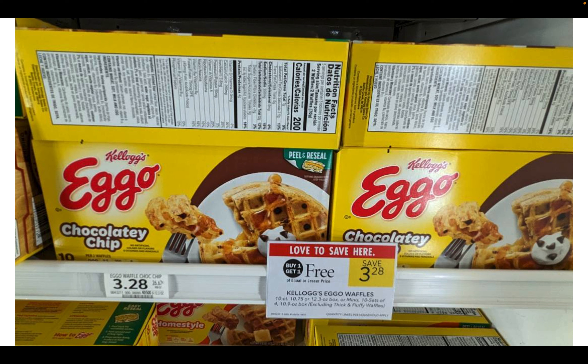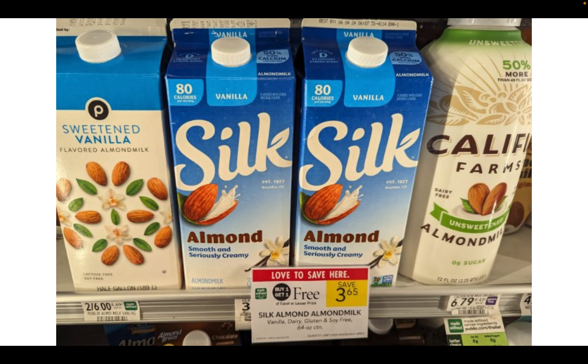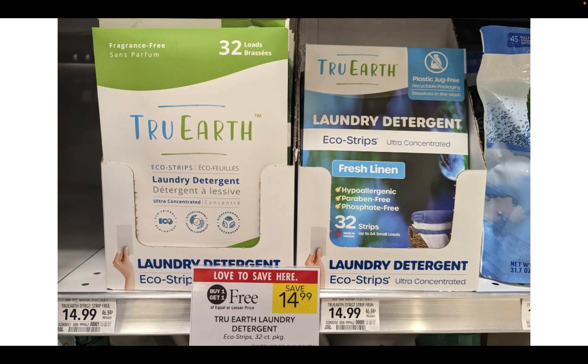Kellogg's Eggo waffles are on sale buy one get one free, priced at $3.28. On the Kellogg's website you can print a $1 off two coupon making it $2.28 for two, or just $1.14 per box. Silk almond milk is on sale buy one get one free, priced at $3.65. My store still had the blinky machine with coupons right in front of the product — grab two for $3.65 and use two blinky coupons to save $3 at the register, making your final cost just 65 cents for both.